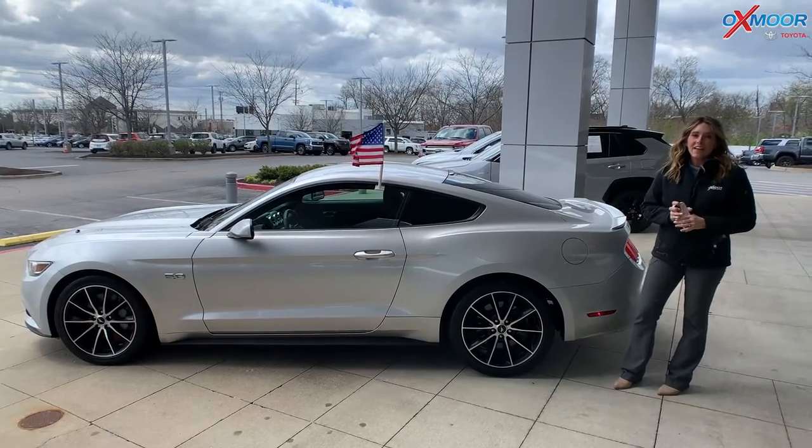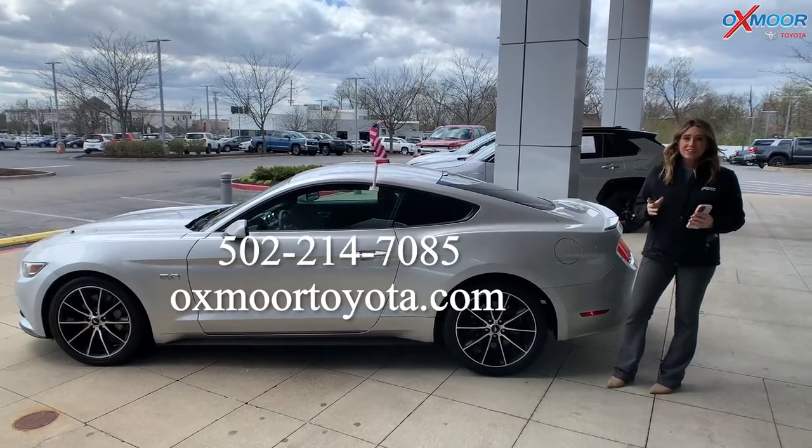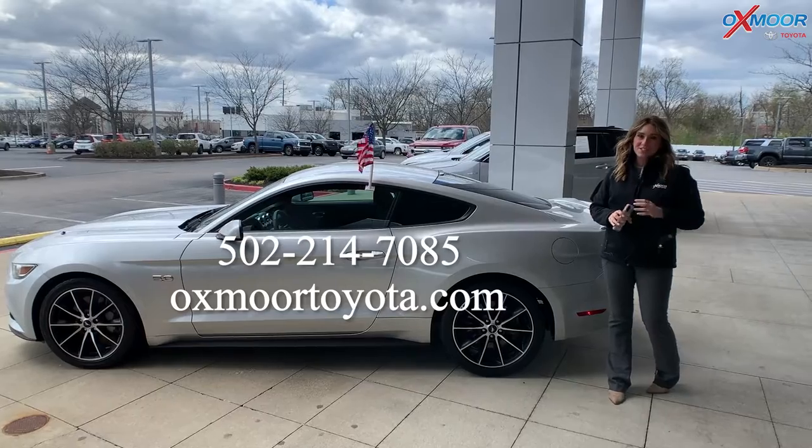Alright you all, if you have any questions on any one of the three vehicles I just went over, feel free to let us know. All of our contact info is listed right here. Thanks so much for watching and we'll see you soon. Bye.